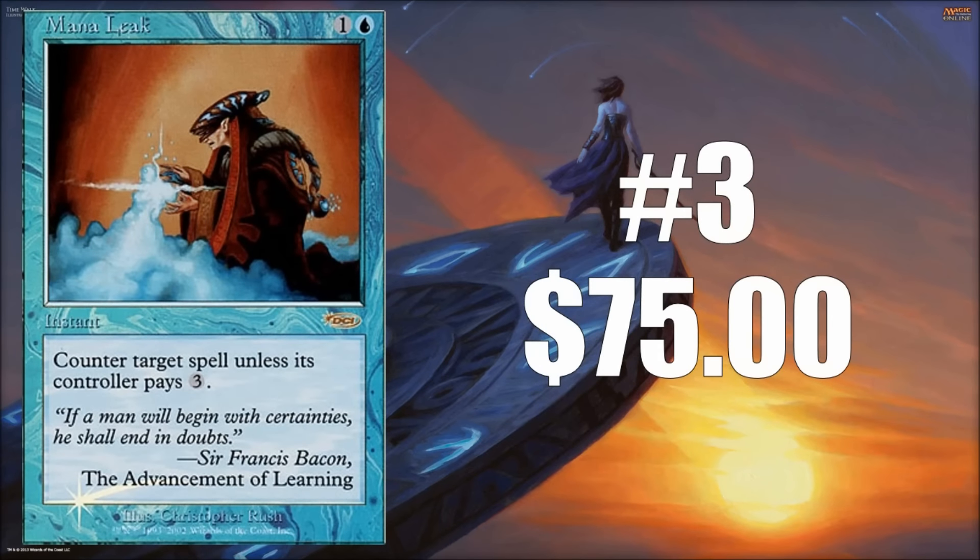Number three is the Arena version of Mana Leak — a foil Mana Leak with the old card frame and original art, looking very much like the Stronghold version other than the set symbol. It's a highly sought-after version of the card, and at $75 it's not as bad as some others on the list. It is a very nice-looking premium card.